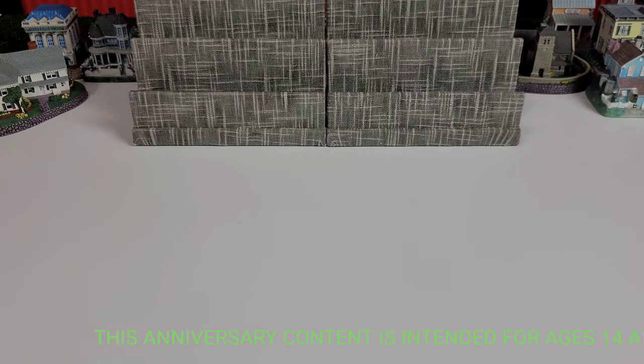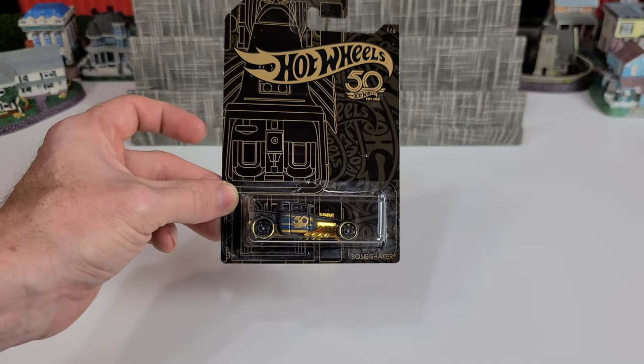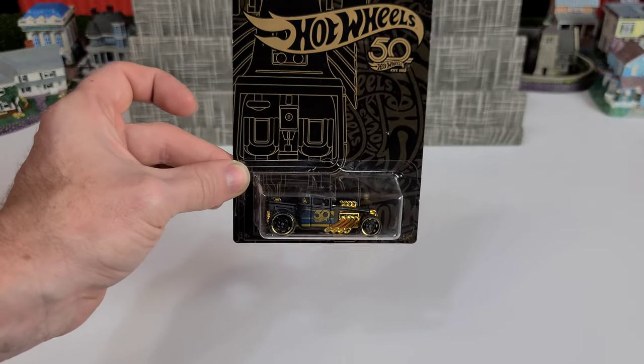Welcome to Next Level Toys. We have a unique show for you all — we have the Hot Wheels 50th Anniversary collectible cars. We know they're a couple of years old, but who's to say these are not the coolest looking cars ever?